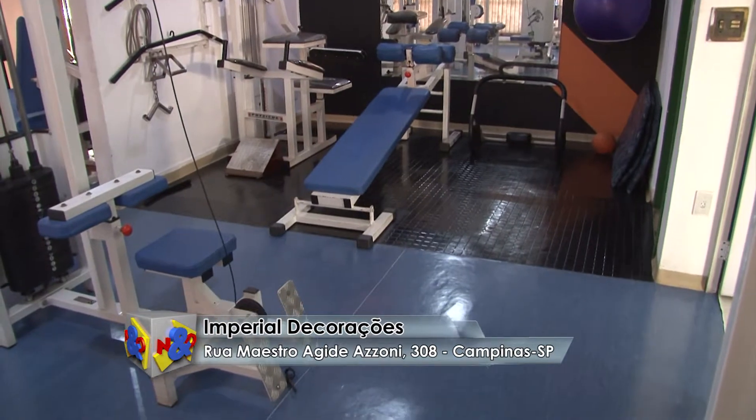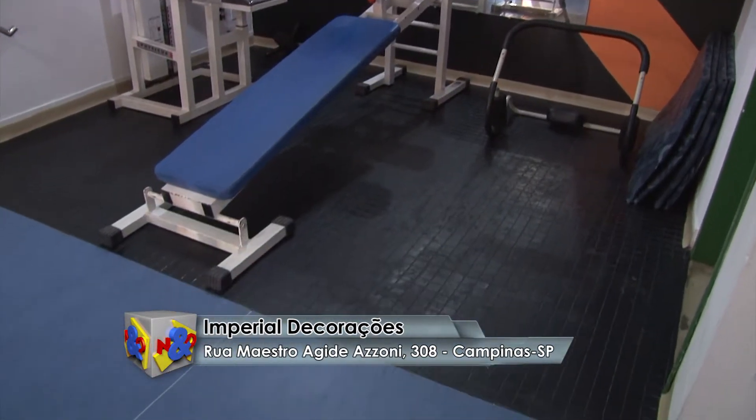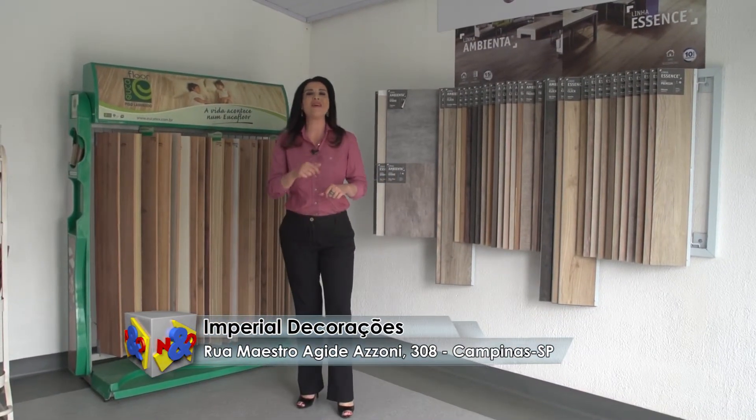Em Imperial Decorações, aqui na Rua Maestro Agidiazone, 308 em Campinas. Então é claro que você quer o melhor para a sua casa com excelentes preços e Imperial Decorações.